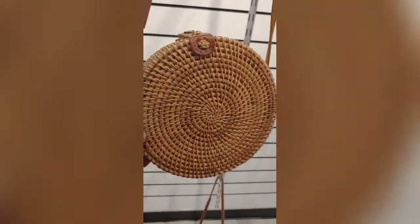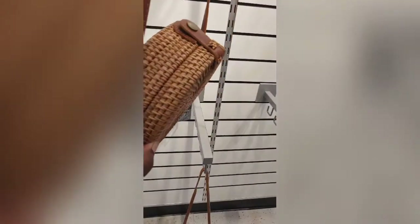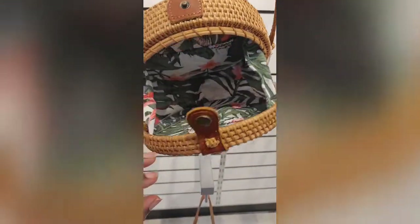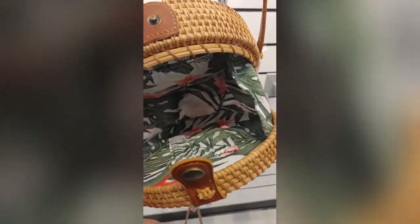Hold on, maybe I should hang it up for y'all. Okay, here we go — I'm getting this one, super cute, really cute, and it's only ten dollars on clearance. So I'm excited. I could open it — oh my gosh, super cute! I'm trying not to talk too loud, but ten dollars!